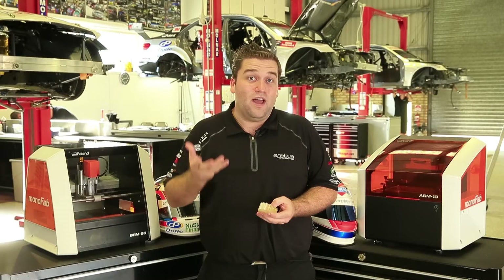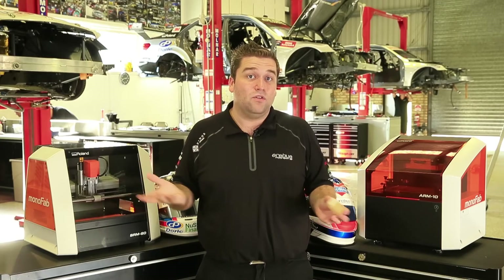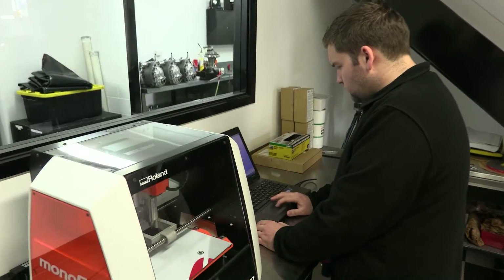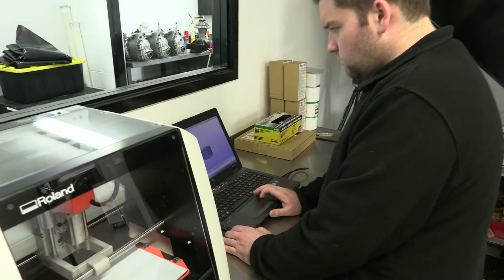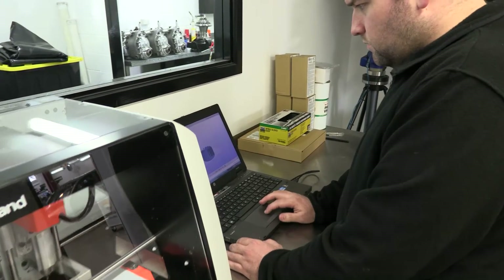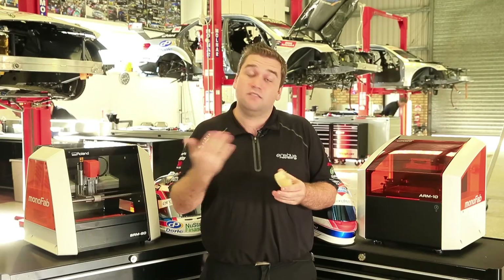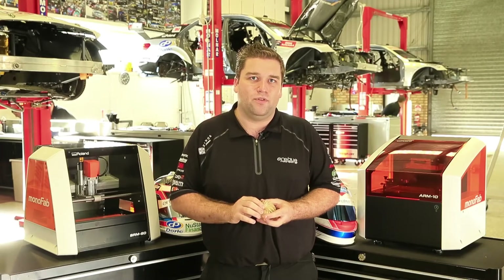For someone like myself as a CAD-based designer, the Roland rapid prototyping technology is really easy to use. The software and interface for the user means you don't have to be trained as a machinist or with a CAM background to be able to adapt and actually work through the production process and the development of componentry for the car.